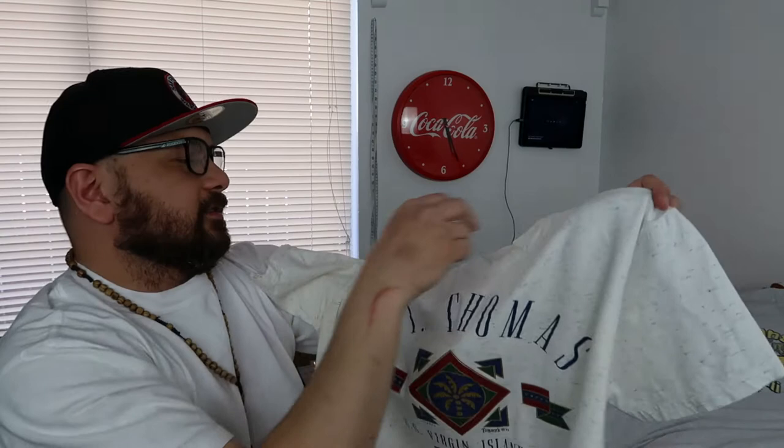First up, first find is this vintage St. Thomas t-shirt — we got the Oneida power T, and it's a single stitch. It's a 1992 print. I got this for two dollars. I didn't see any comps for it, but a lot of times with these vintage shirts you just have to put it up. I'm gonna put it up for $15 — not a bad flip.